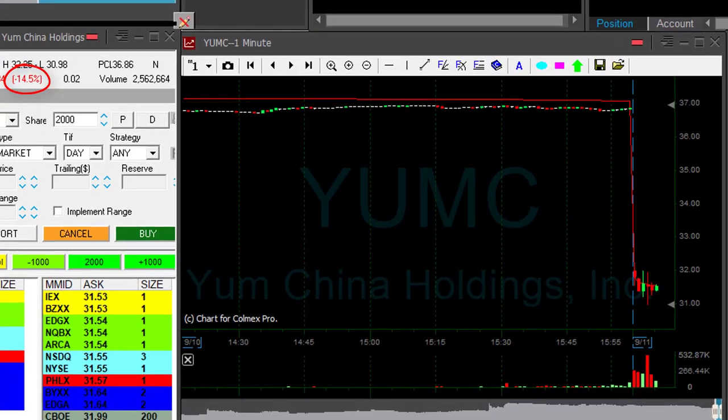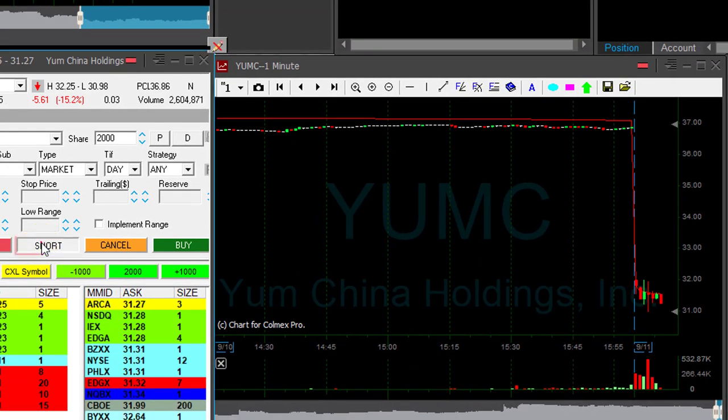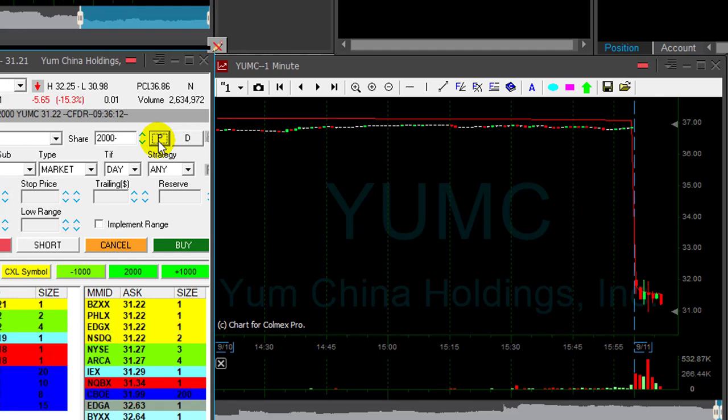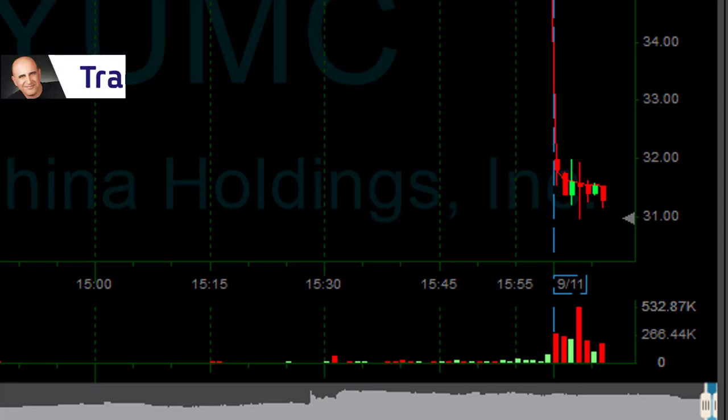YUMC is down 14% — that's a nice reversal point assuming it's going to come down. I'm getting ready to short it. Looks good. Just made a decision, I hope it comes down. The big challenge is going to be under 31. Just shorted 2000 shares, it looks good, volume is growing.